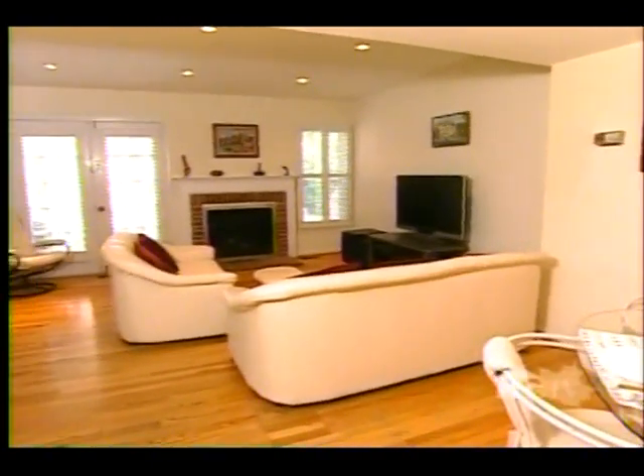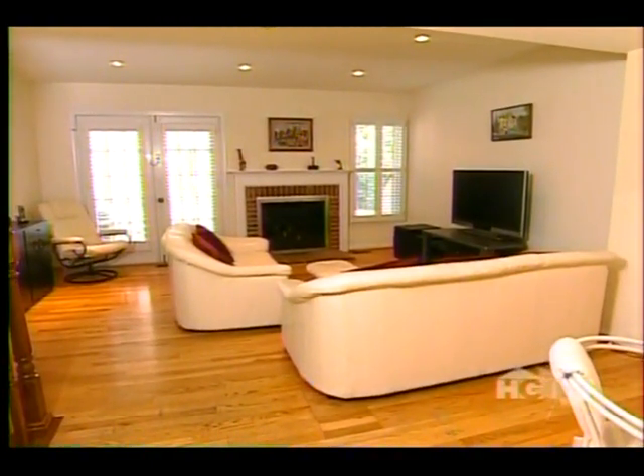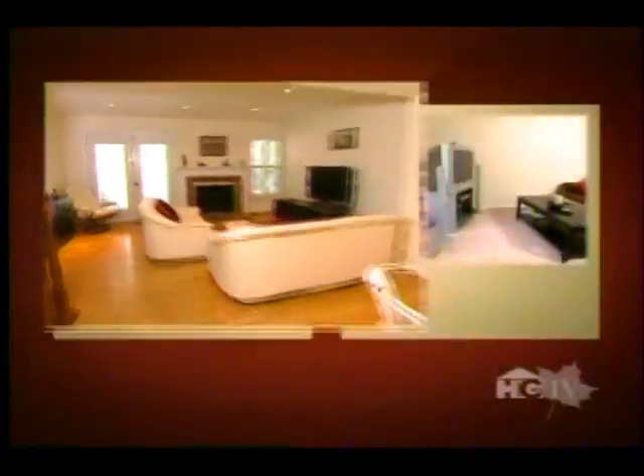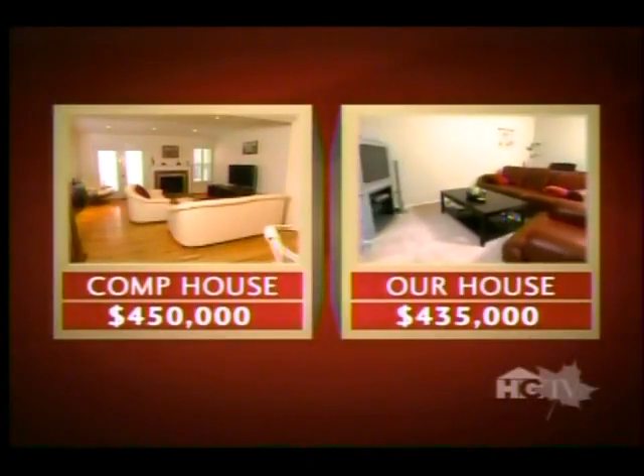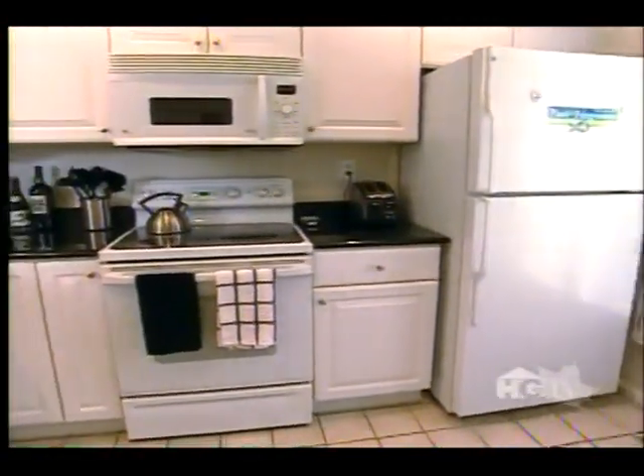The competition's staged living room sports French doors, modern furnishings, and shining hardwood floors — all compared to Ben and Lauren's cramped living room with less valuable wall-to-wall carpeting.